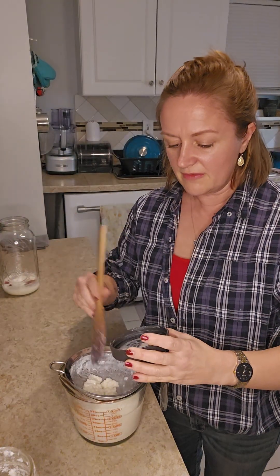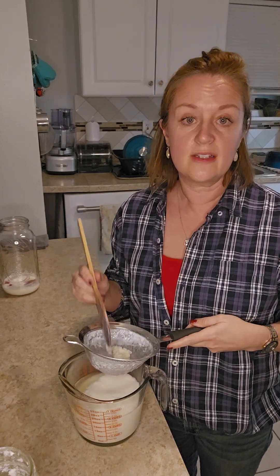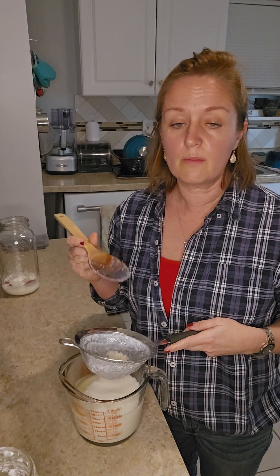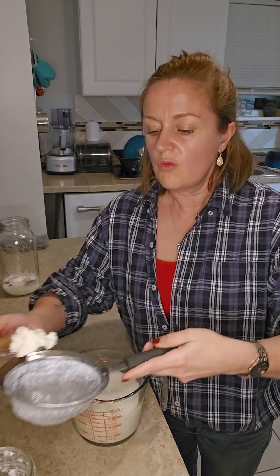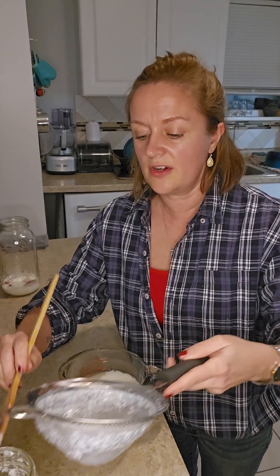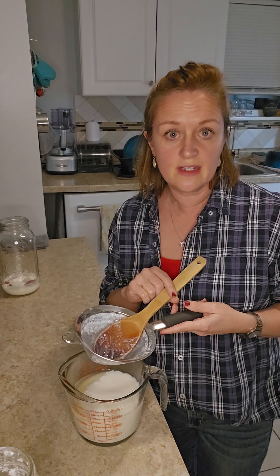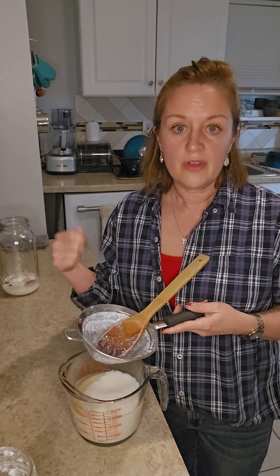If they're healthy and happy and doing their job, these guys are going to multiply like gangbusters — they're going to multiply so fast. What you can do with the extra grains is blend them up in your smoothies. There's nothing wrong with that and you're probably not going to taste them — you can just put like a tablespoon in your smoothie and blend them up.